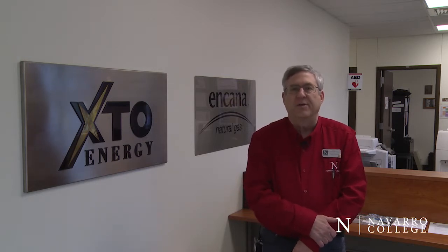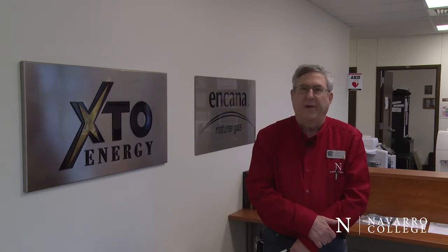Students graduating from this program since 2009 have been trained for a variety of applications in oil and gas production. Those job descriptions include lease operator, natural gas processing plant operator, and pipeline operator. And more than 200 graduates from this program are now working in full-time positions for companies like Chevron, XTO, Encana, Marathon, Anadarko, and numerous other small companies.